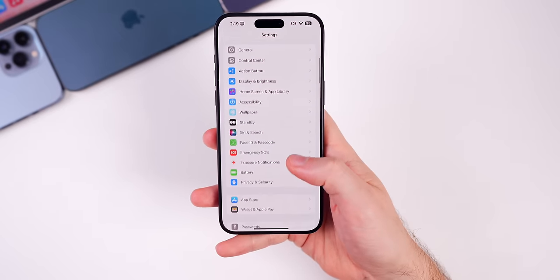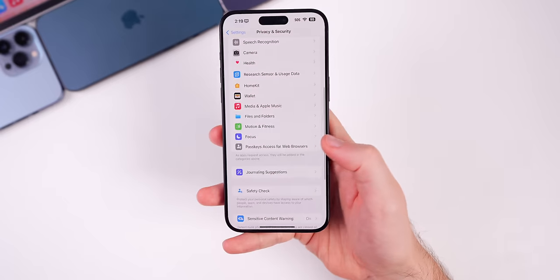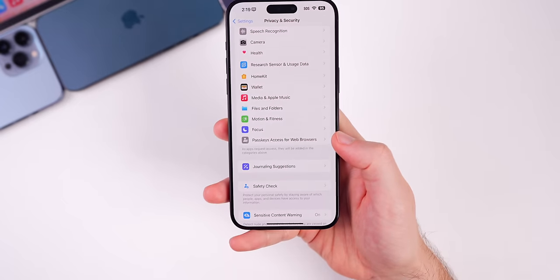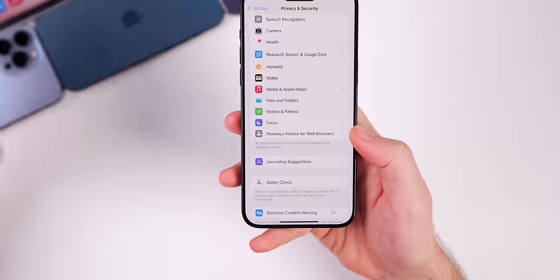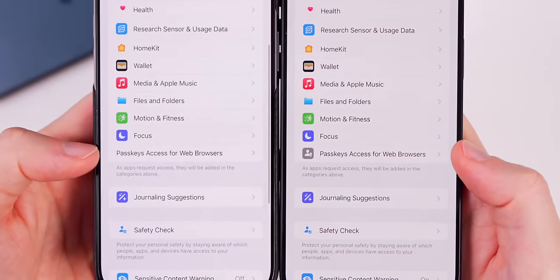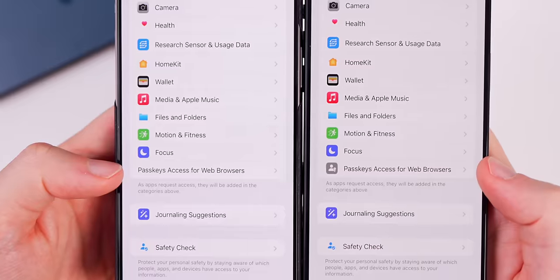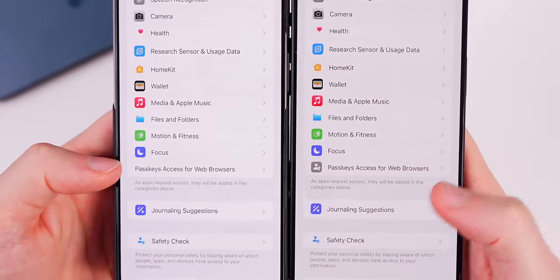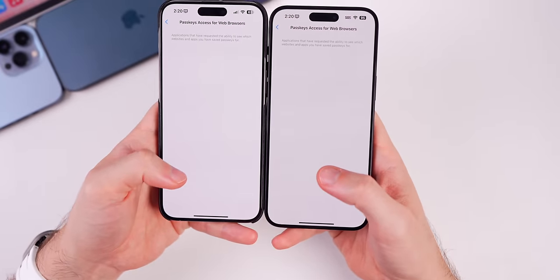If you head into Settings, then Privacy & Security, and scroll down under Focus, there's a Passkeys Access for Web Browsers option at the bottom. We now have a new glyph icon next to that — before on 17.4.1 there was no glyph icon, just the text that said Passkeys Access. Now there's a gray and white glyph icon, but nothing has changed when you go inside of there.